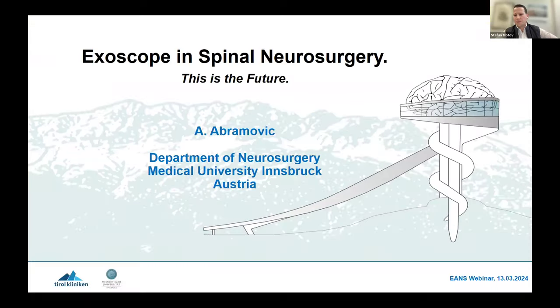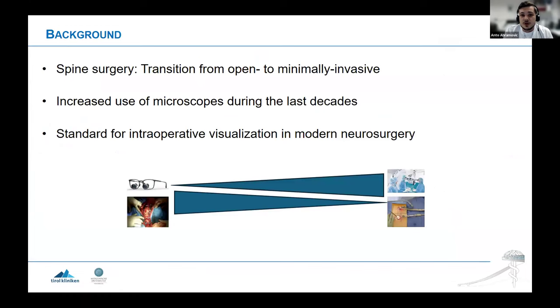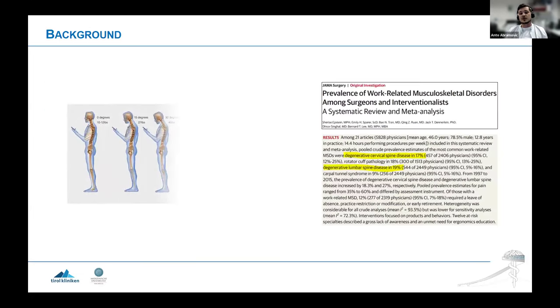My job today is to explain why the exoscope is the future in spine neurosurgery. We do have some conflicts of interest — scientific and clinical cooperation with one of the exoscope producers, PHS Technologies, with no financial conflicts of interest. These were the two studies we performed using the company's products. We all know spine surgery has experienced a transition from open surgery to a minimally invasive surgical specialty, which came with increased use of lighting and microscopes over the last decades.